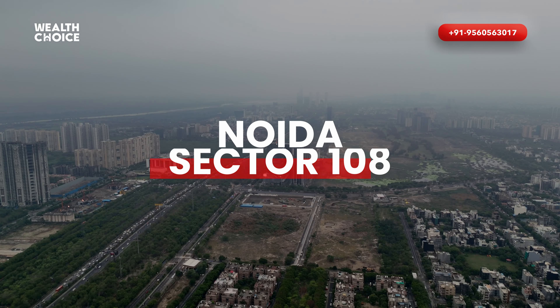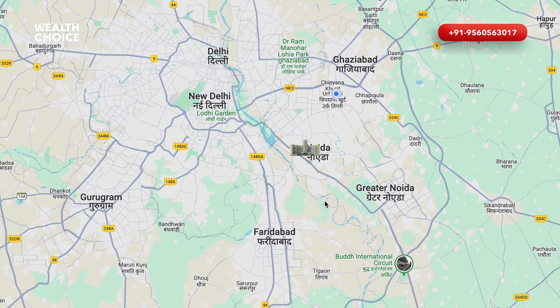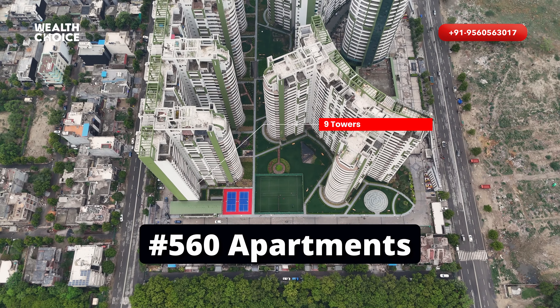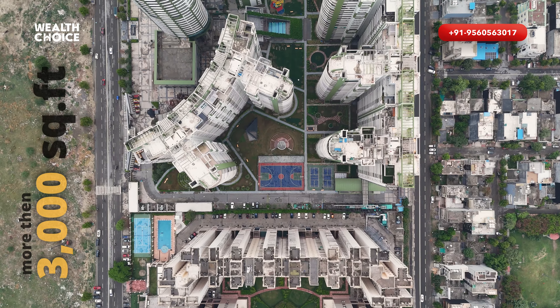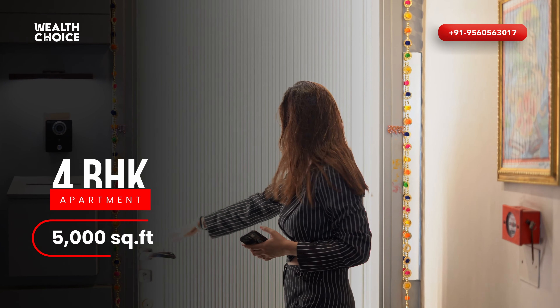It is located in the nearest area to Delhi with excellent connectivity throughout the NCR region. The society has 9 towers, 560 flats, comparatively larger size, starting from more than 3,000 square feet. Let's take a tour of a 4BHK apartment in 5,000 square feet.